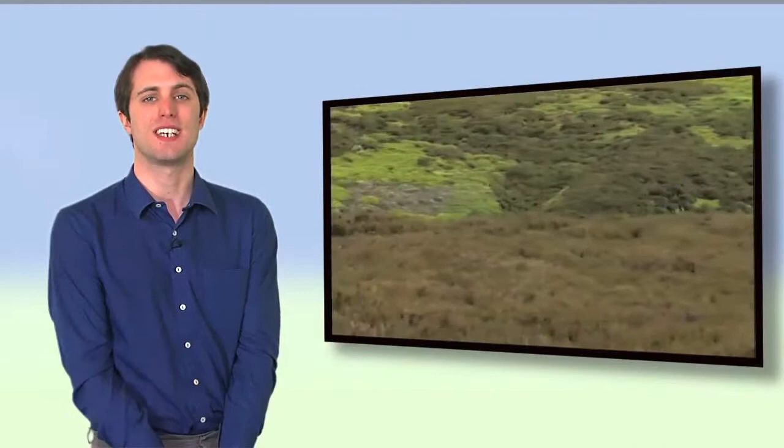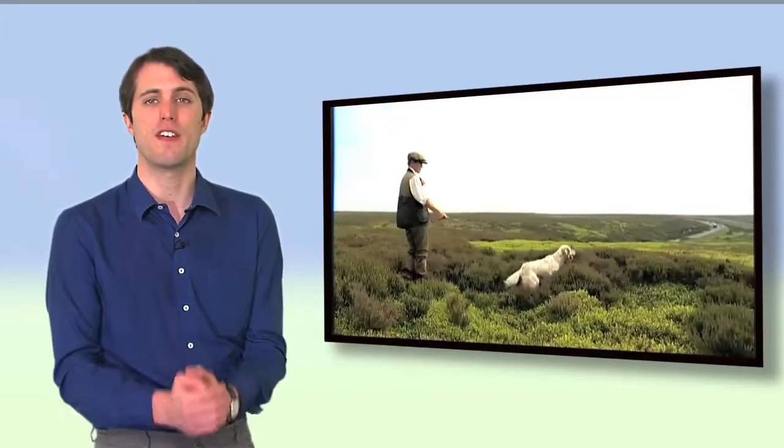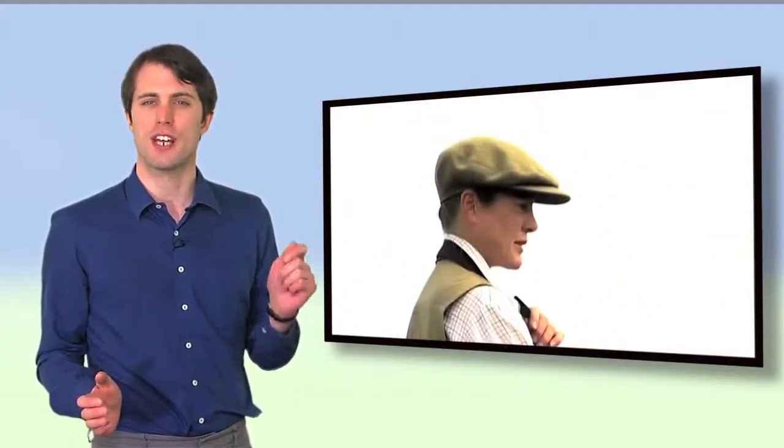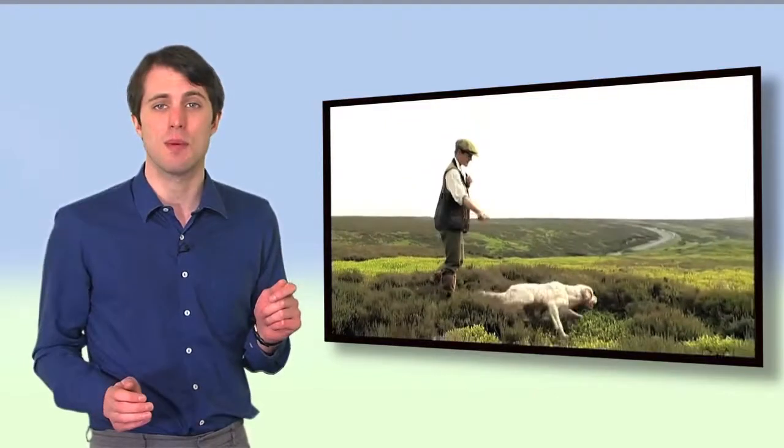In 2000, the government set a target to improve the country's very best wildlife and geological sites by 2010. Now, Natural England, the government's advisor on the natural environment, has revealed that not only has that target been met, but exceeded by moorland in the north-east of England. We spoke to John Barrett of Natural England and Martin Gillibrand of the Moorland Association to find out more.